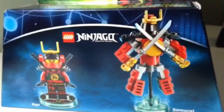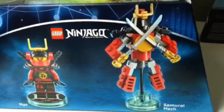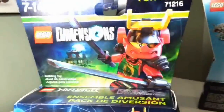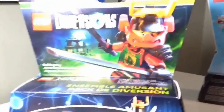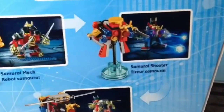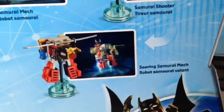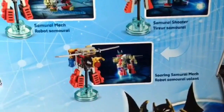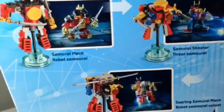Our second Fun Pack is Nya and the very cool Samurai Mech — this is Fun Pack 71216. It has very cool looking artwork on the front as well. When we flip it around, we can see how the Samurai Mech transforms into the Samurai Shooter and then onto a Soaring Samurai Mech, so potentially this could be a flying vehicle for the LEGO Dimensions minifig.